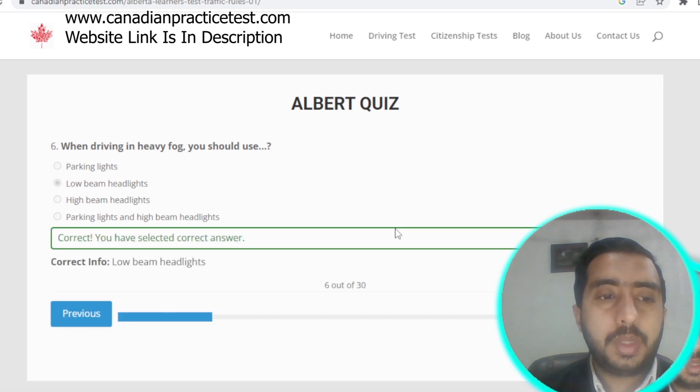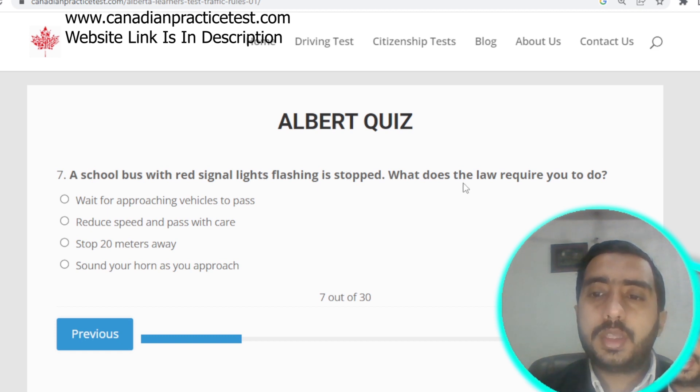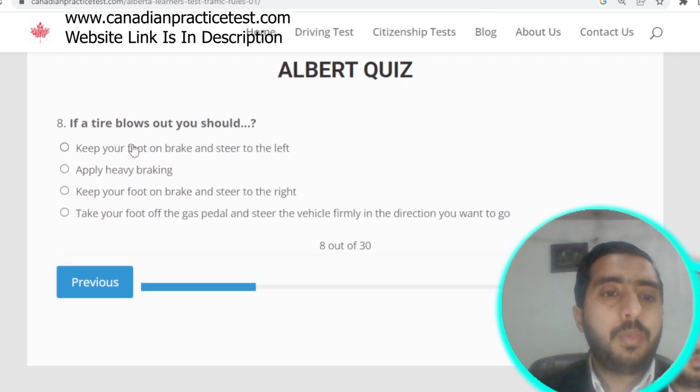Question number seven: a school bus with red signal lights flashing is stopped — what does the law require you to do? The law requires you to stop 20 meters before the bus.